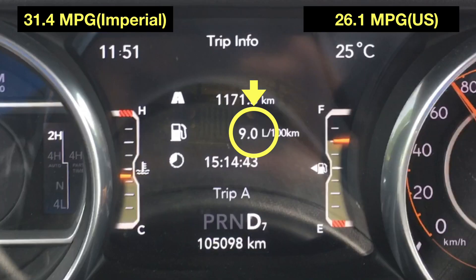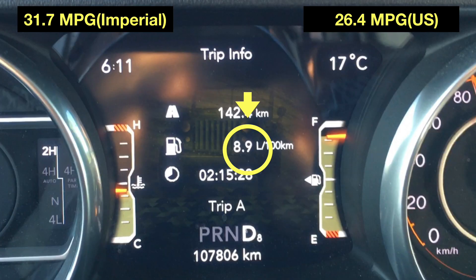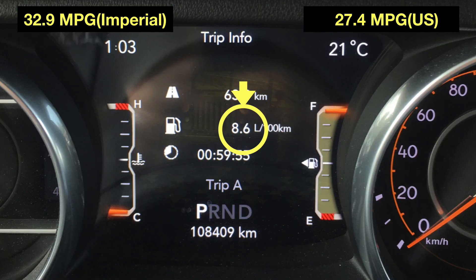What a trip — 9.0 liters per 100 kilometers or 31.4 miles per gallon Imperial or 26.1 US. From another trip I was able to achieve 8.9 liters per 100 kilometers or 31.7 Imperial or 26.4 US. And finally, before somebody calls the fake news police, I have 8.6 liters per 100 kilometers or 32.9 miles per gallon Imperial or 27.4 US.